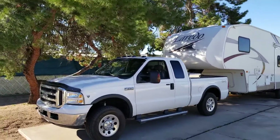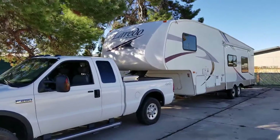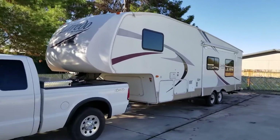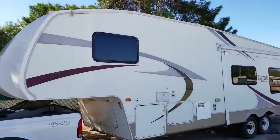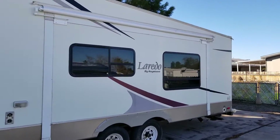All right, guys, so this is the rig that I've been towing with. Like I said, it's an '06 — it's got 121,000 and some change on it. This is the RV. And towed it like a champ.